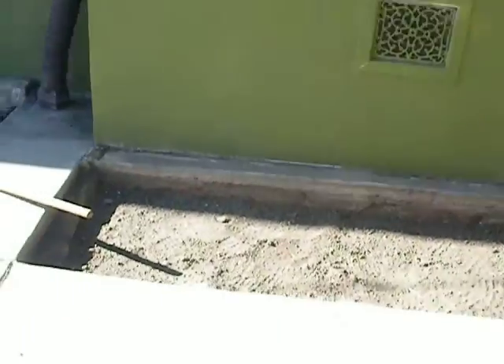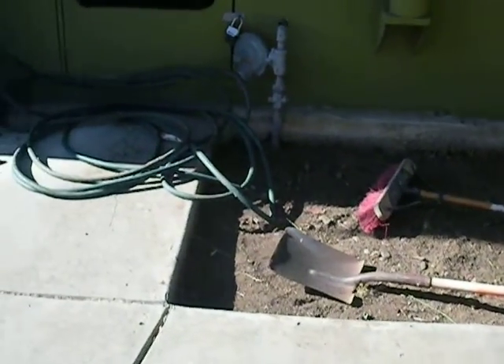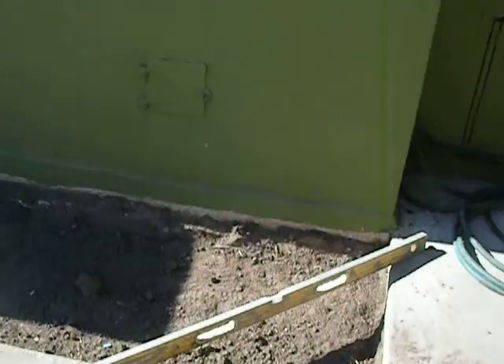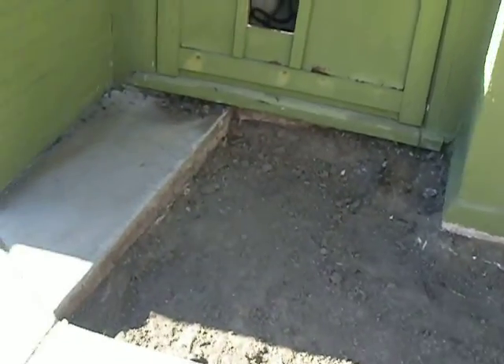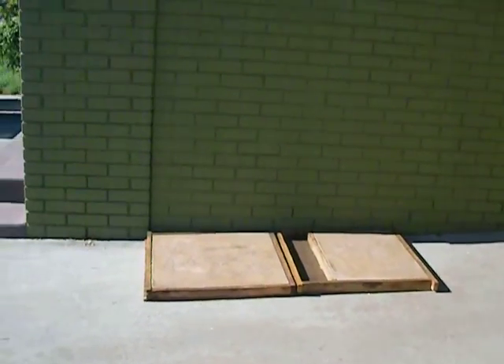They dug out the three areas here because they're going to pour concrete for the retaining wall in the back. They might be finished today with getting the prep work for pouring the concrete. And the samples are here.